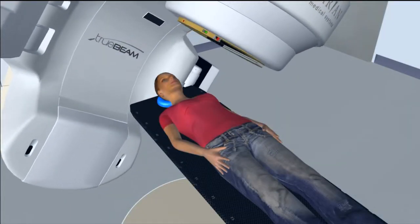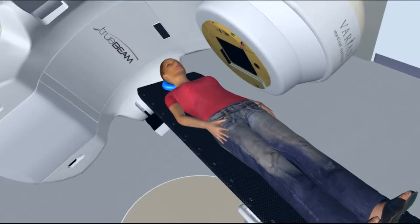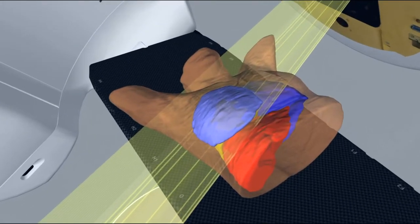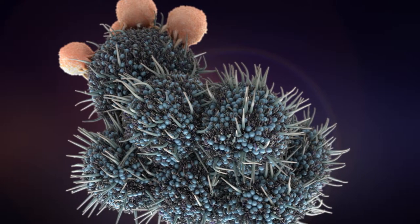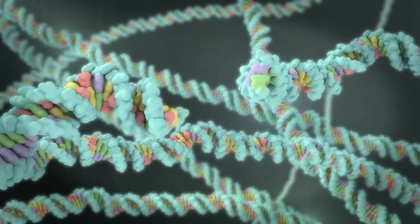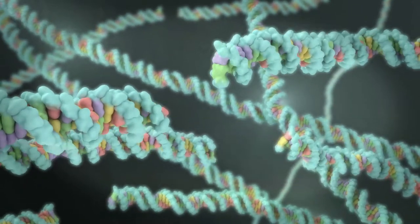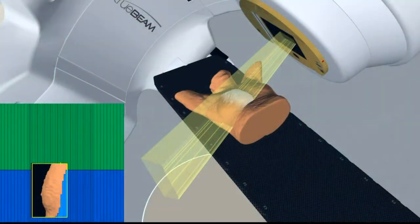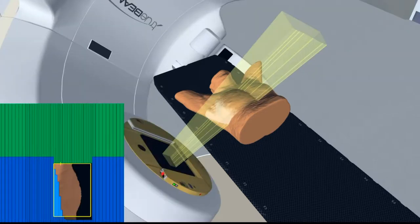Radiation therapy is one option in the treatment of cancer. It can be used alone or alongside chemotherapy and surgery. Radiation therapy is the use of powerful x-ray radiation to kill cancer cells by damaging their DNA. As a result, the cancer cells are unable to divide and grow and so the cancer cells die. Radiation can also damage healthy cells, however healthy cells are able to repair themselves more than cancer cells. Unlike chemotherapy which can affect the entire body, radiation therapy will only affect the parts of your body directly surrounding the treatment area.